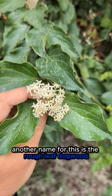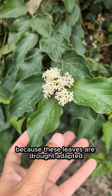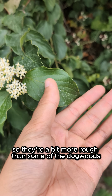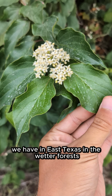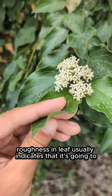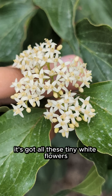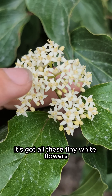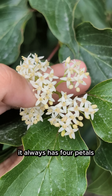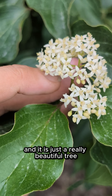Another name for this is the rough leaf dogwood, because these leaves are drought adapted and so they're a bit more rough than some of the dogwoods we have in East Texas and the wetter forests. Roughness in a leaf usually indicates that it's going to grow in a more arid environment. If you look closely it's got all these tiny white flowers — it always has four petals, just four tiny white petals — and it is just a really beautiful tree.